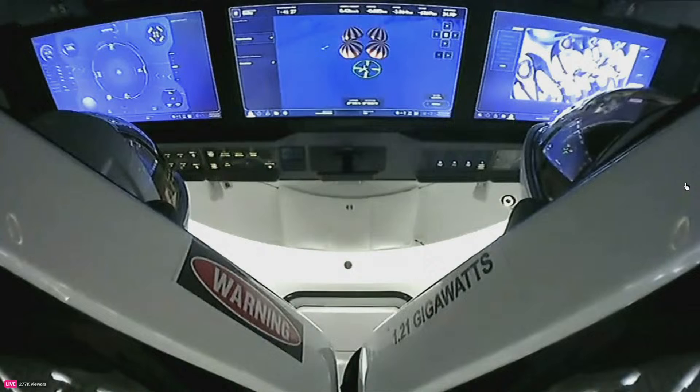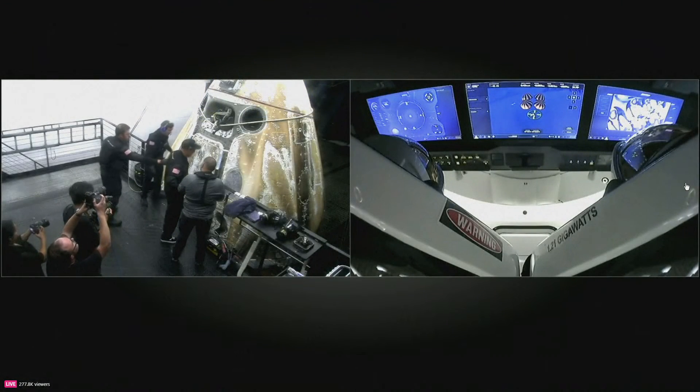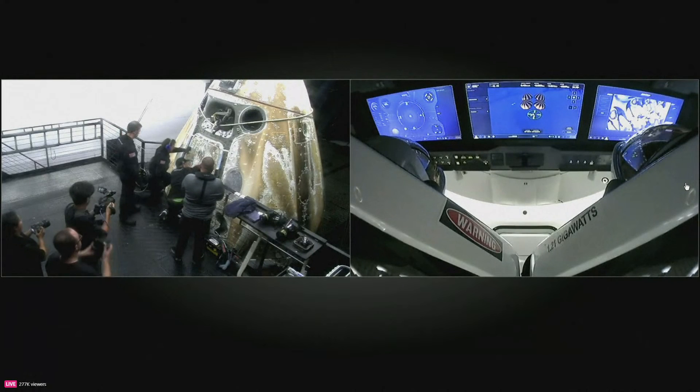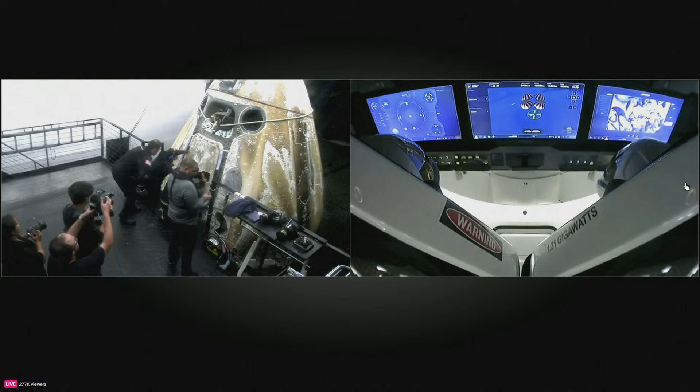Right now the recovery team outside of the Dragon capsule is spraying down the capsule with some fresh water. We heard the call: 'Dragon SpaceX, stand by for side hatch opening and egress.' Looks like those safety checks were quick and successful as everyone has doffed their respirators.